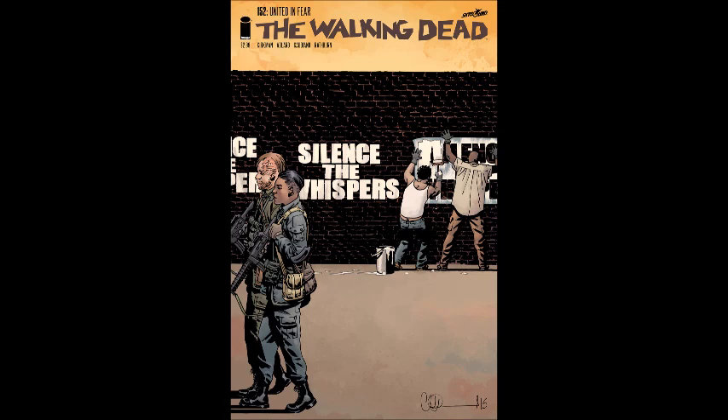Last but not least this week is The Walking Dead number 152, titled 'Silence the Whisperers.' It looks like Rick and the group are finally going to take action against the Whisperers, who've been a thorn in their side for many issues since killing some of their Alexandrians. We're going to see the ramifications of this war starting between these two groups, and I'm definitely looking forward to it.